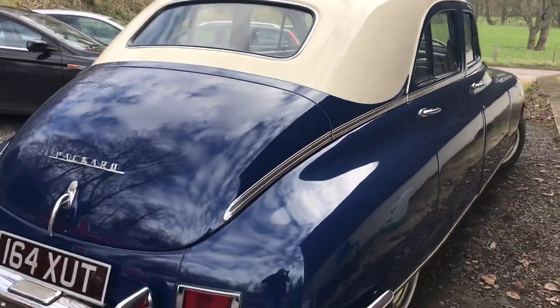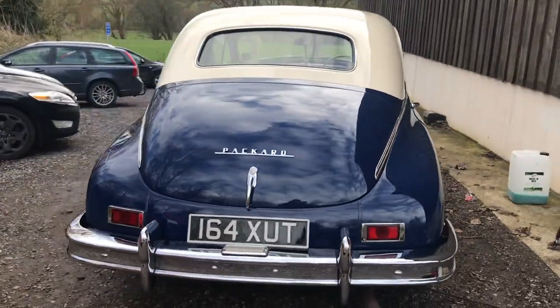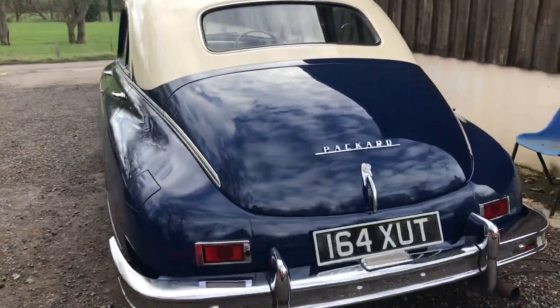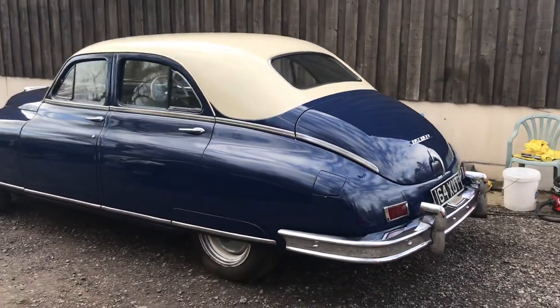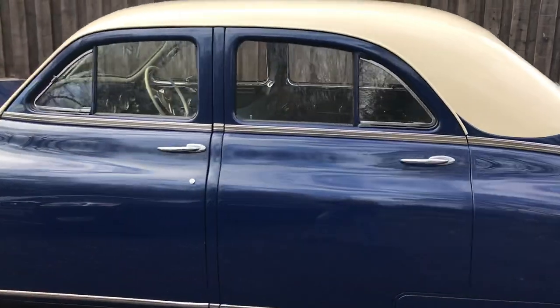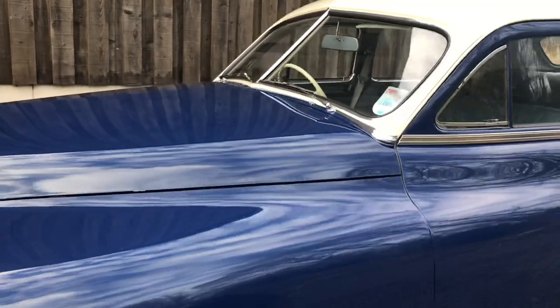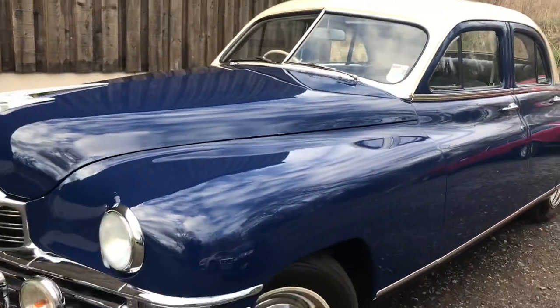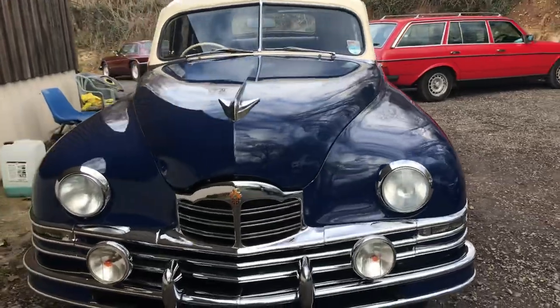There are dozens of photographs showing the restoration phase, and dozens more of when this car was over in South Africa. Even on this windy day you can still hear the old car.